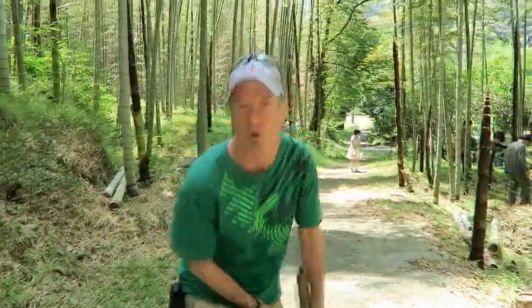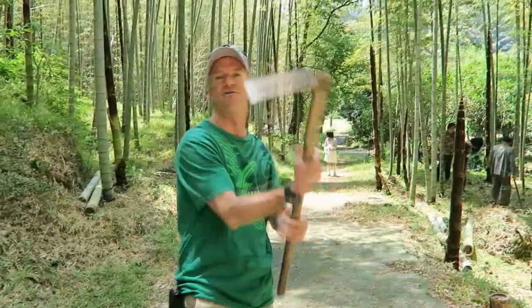Welcome everybody to the bamboo forest. Today we're going to be trying to dig up the takenoko, the little babies, and then you eat them. There's all different types of ways that you could prepare the food. This is going to be kind of an adventure.